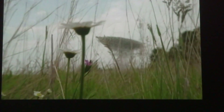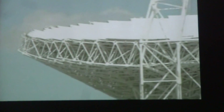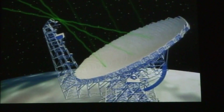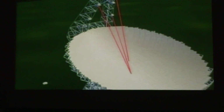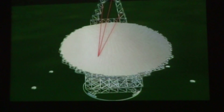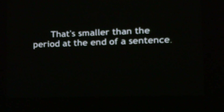Despite its size, the Green Bank Telescope is incredibly accurate. The telescope can be pointed with an accuracy of one arc second — that's like being able to see the individual pepperoni on a pizza from three miles away. The telescope is designed to study radio waves ranging from three meters in wavelength down to three millimeters. In order to detect the smallest radio waves, the surface must be perfect. Extremely sensitive lasers scan the surface and provide data to 2,000 motors that position the reflector panels to a precision of one tenth of a millimeter — smaller than the period at the end of a sentence.